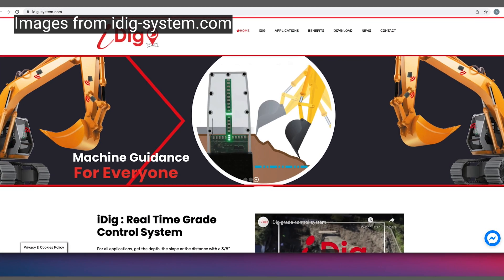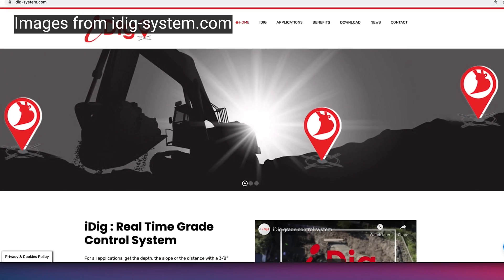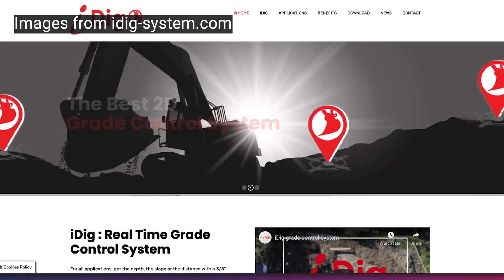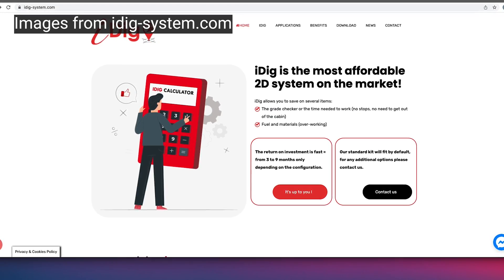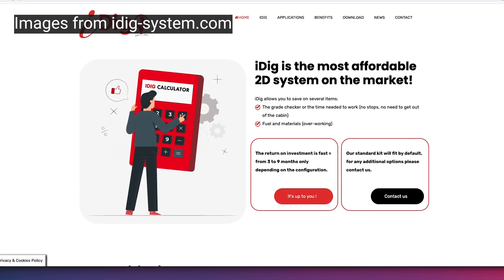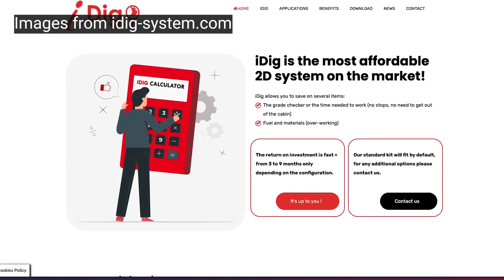My final question: if contractors are interested in the iDig system, what's the first starting point for getting additional information or potentially demoing a system? iDig sells through distribution, and the best way for somebody interested in the iDig 2D system would be to go to our website: idig-system.com. On that website you can find an iDig contact in your region who can point you in the right direction to a local dealer. We also have a return on investment calculator on our website, so you can get more specific depending on your own business parameters and use that calculator to determine if it's the right thing for you.